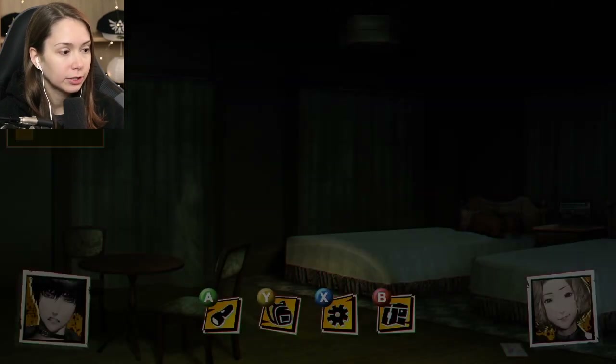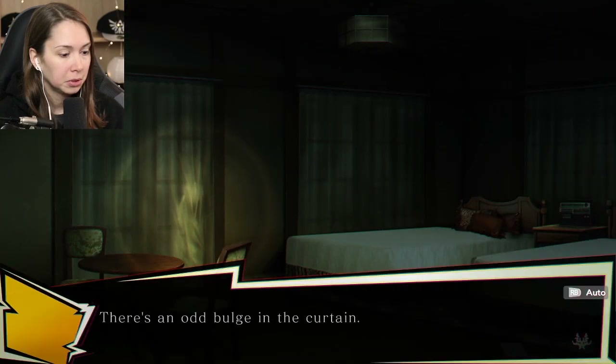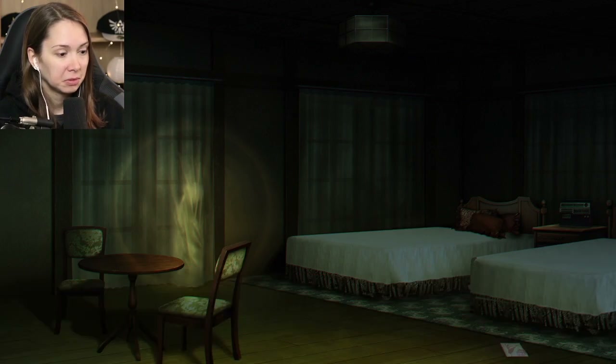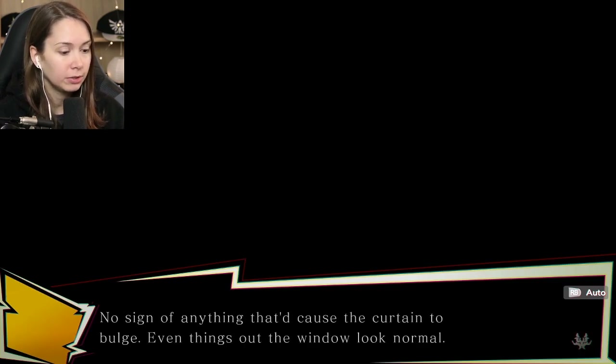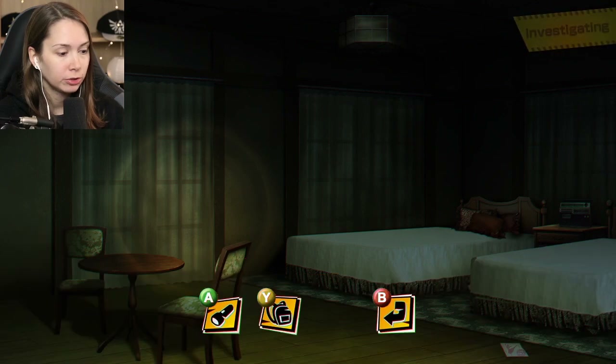Bedroom. Wait - is the house that small? This is all there is? There's an odd bulge in the curtain. I check the curtain - nothing's here. No sign of anything that would cause the curtain to bulge, and everything outside the window looks normal.